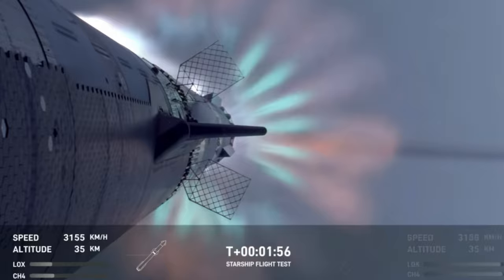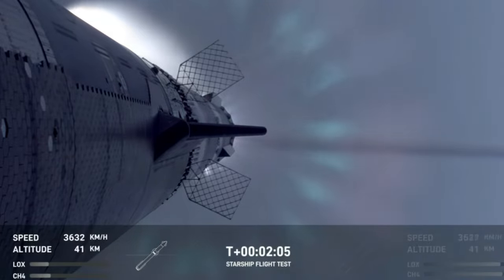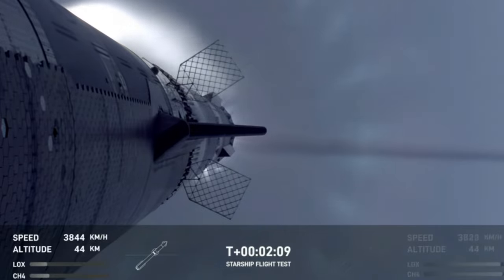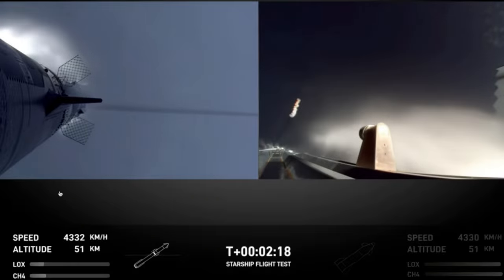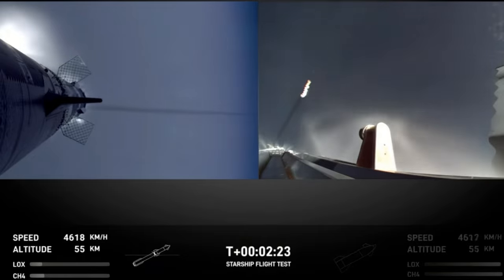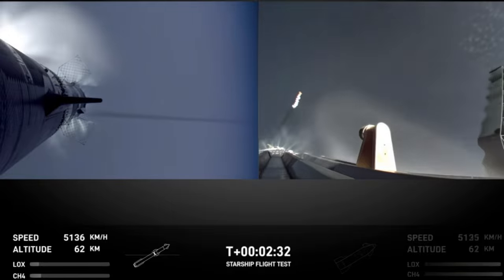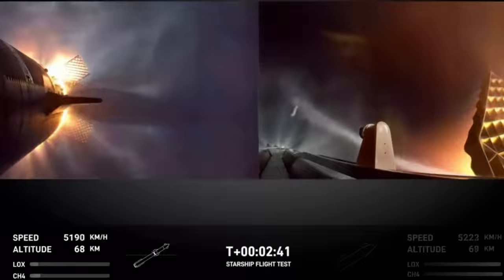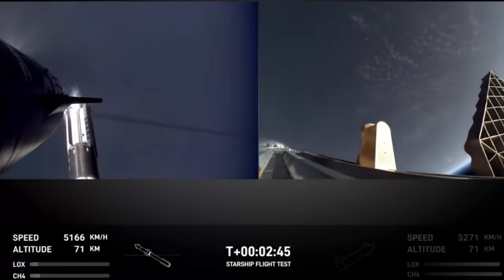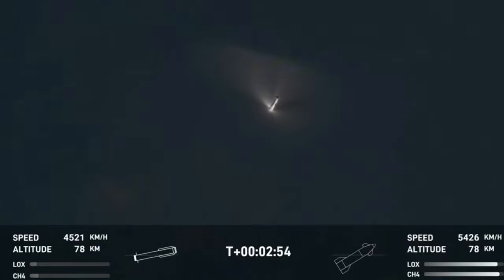All but three of the booster's engines shut down. We're going to do what's called most engines cutoff instead of main engine cutoff, because three are going to keep going, and then we're going to see the engines on Ship ignite. The tower team is doing their go/no-go. Ship engine ignition, most engines cutoff, stage separation — separation confirmed! Ship is under its own power. I'm seeing six out of six Raptors lit.